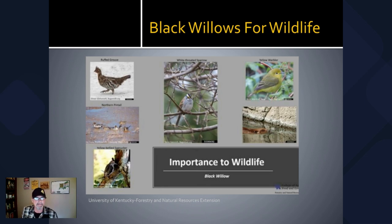Black willow is an important species for a variety of different wildlife. The ruffed grouse and the white-throated sparrow are a couple of species known to eat the buds and catkins off of the black willow. The yellow-bellied sapsucker likes to harvest the sap from it. The yellow warbler as well as other bird species like to choose the willow species for nesting sites, and that makes sense because there are a lot of insects that visit the willow species — they're one of the top species for what's known as insect herbivory.